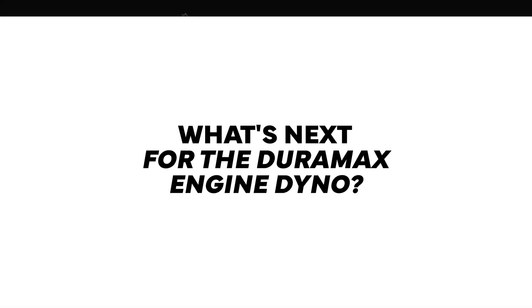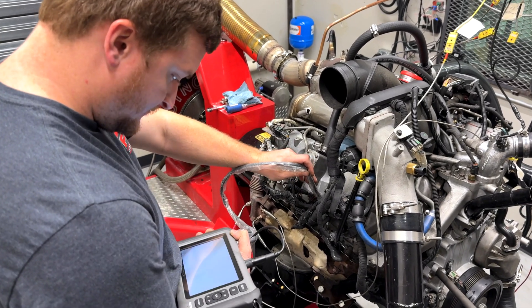We're going to pull the engine apart and take a look. Most likely it'll get a set of rods and pistons and be put back in action — probably a set of Waggler Street Fighter rods and some Finger's Oval Bowl pistons would be my guess. We'll try to keep compression around 16.5:1. I want things to be as close to stock as possible — I just need the engine to be a little more robust to test the 67mm chargers.